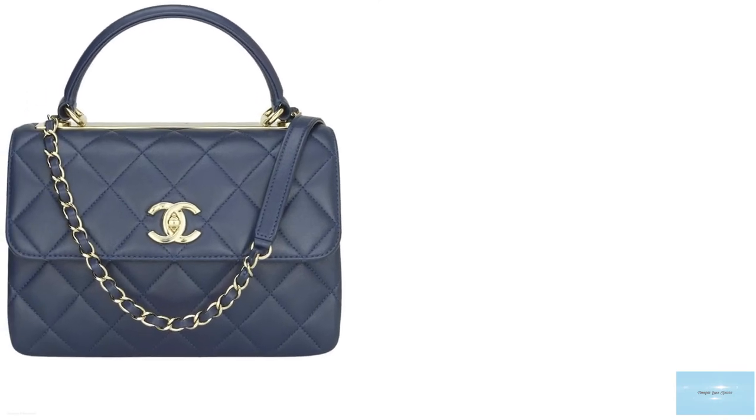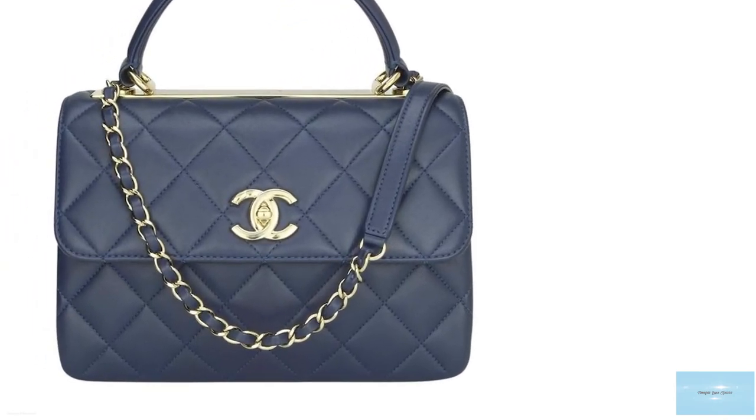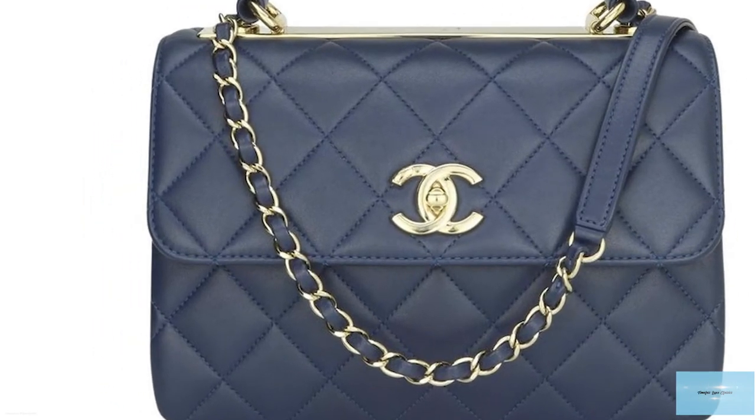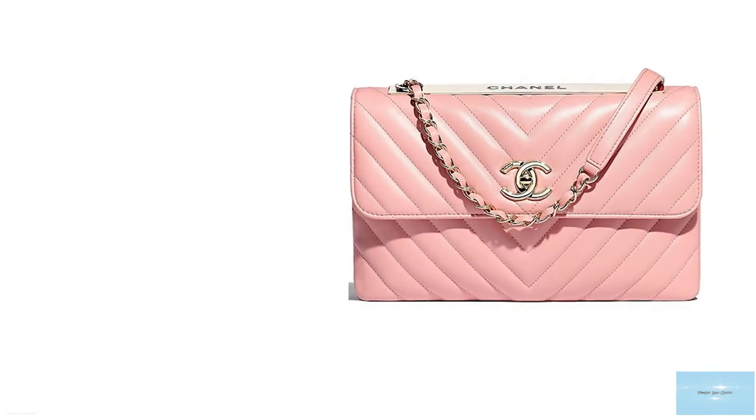The Trendy CC also features a sturdy top handle and an interwoven leather and chain shoulder strap to make the bag comfortable to carry all day. The shoulder strap used to be removable, but Chanel removed this feature by introducing bigger metal studs at the end of the shoulder chain strap.